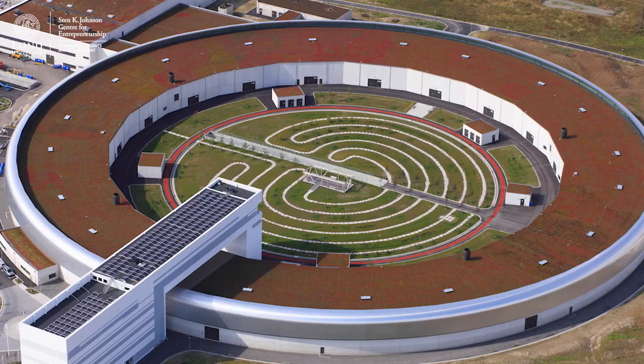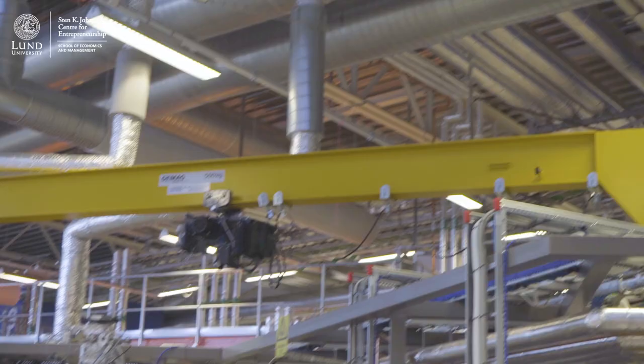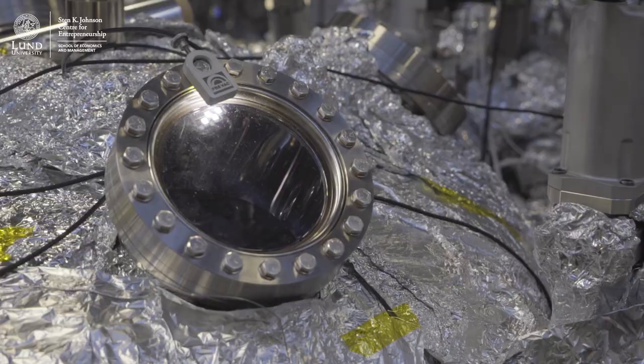Look at this! This is MAX IV, the most modern synchronized radiation facility in the world. Over 2,000 international researchers will use this laboratory each year to conduct groundbreaking experiments in materials and life sciences using the most brilliant X-ray light ever generated.